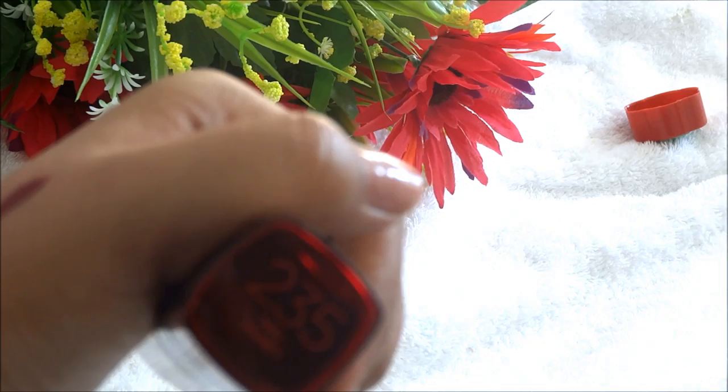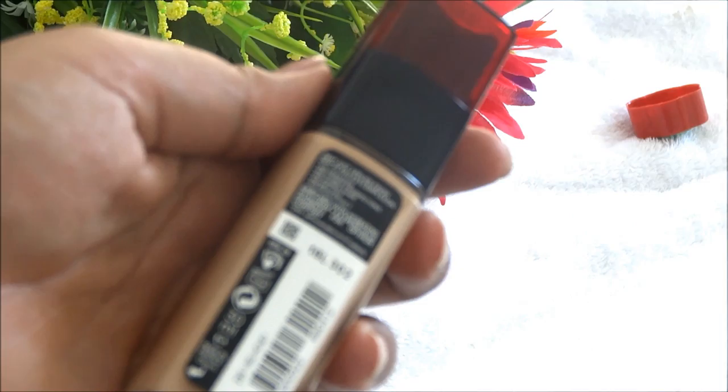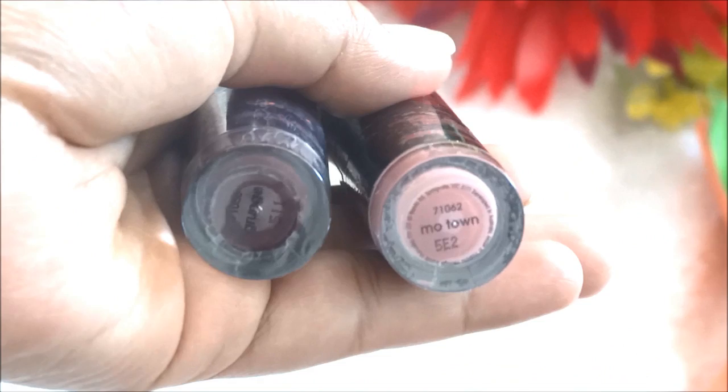Then I bought some Australis makeup products. First I got their Color Inject lipsticks — the shade Motown, which is a pink sort of shade, and Grunge, which looks like a Kylie Jenner sort of shade. I haven't swatched them yet but I'll do a swatch video soon. These lipsticks have a very good formula with a creamy finish and are highly pigmented.